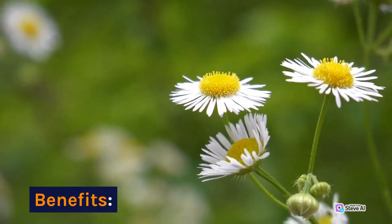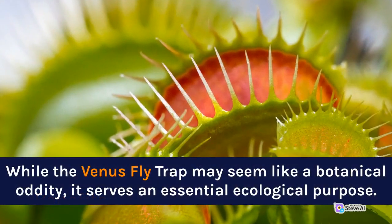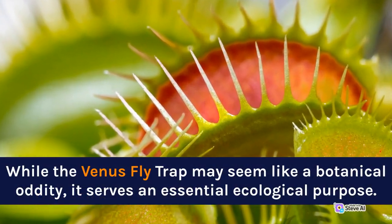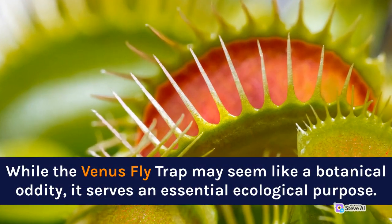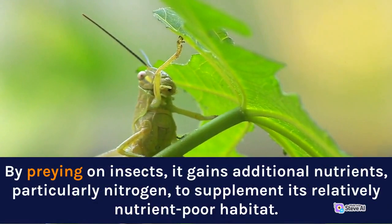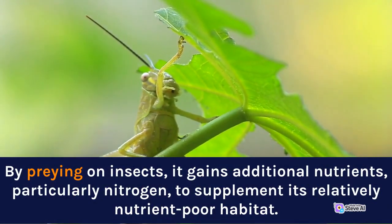Benefits. While the Venus Flytrap may seem like a botanical oddity, it serves an essential ecological purpose. By preying on insects, it gains additional nutrients, particularly nitrogen, to supplement its relatively nutrient-poor habitat.